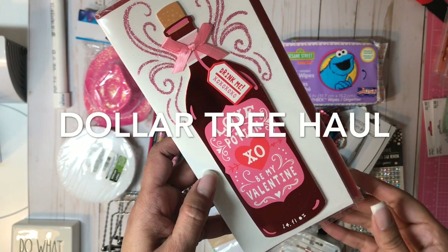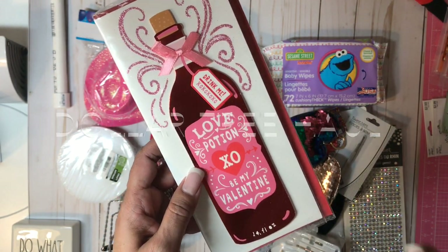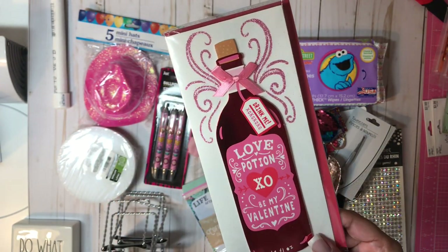Hi everyone, and thanks again for tuning in to Pugs and Stilettos. Today I have for you a haul from the Dollar Tree. So let's get started.